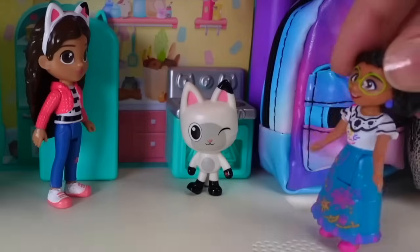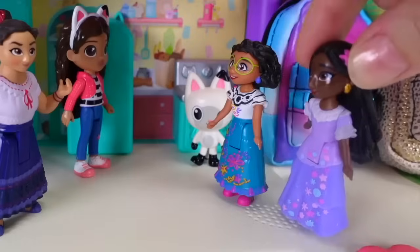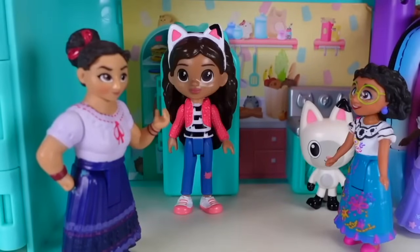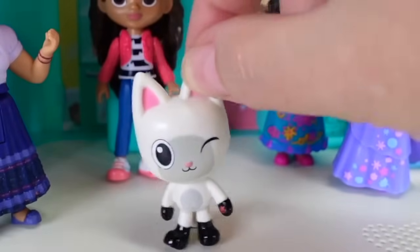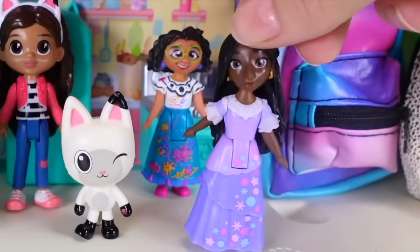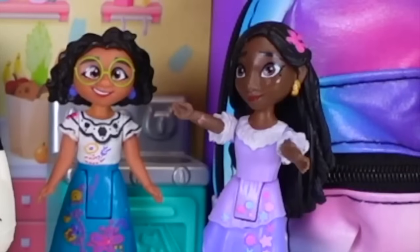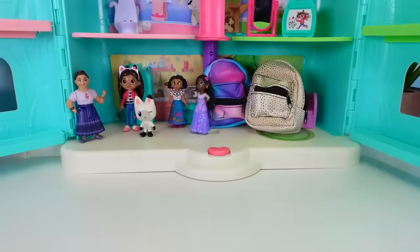That's so strange Pandy, I could have sworn I heard Mirabelle, Isabella, and Louise outside. That's because you did! We're all here to help you. What exactly do you need help with? With making lunch - I want to make a cat-themed lunch! Okay, we can help you but we need Carry Hands' big hands to help us out. Carry Hands, what do you need help with? We want to help make Gabby a cat-themed lunch. I am on it!